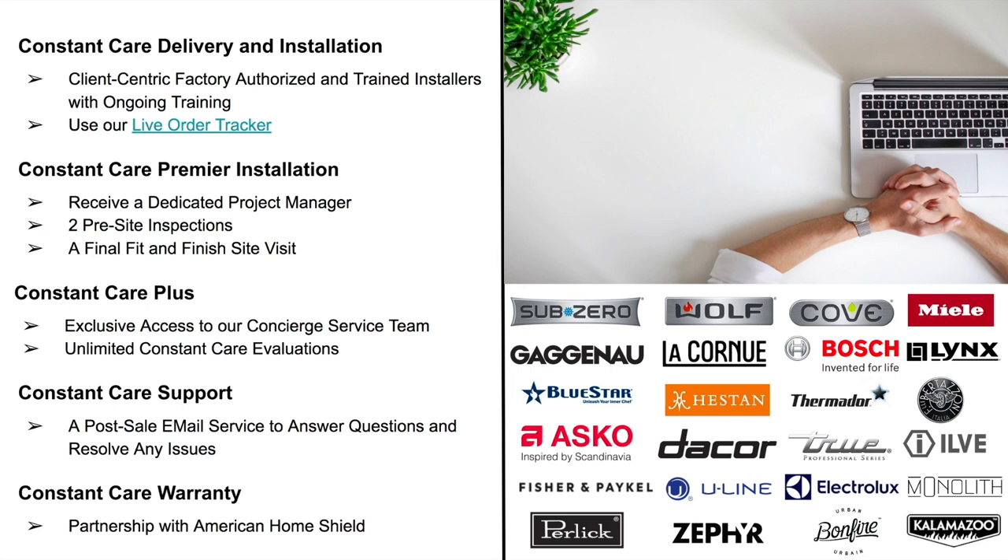We also offer Constant Care Support to address any questions or post-delivery issues, ensuring fast resolutions with the right team member and clear communication. Rounding it out is our Constant Care Warranty — we've partnered with American Home Shield to provide a flexible, cost-effective way to protect the appliances you purchase, making breakdowns less costly and stressful. At Atherton Appliance and BSC Culinary, we're truly changing the luxury experience by providing clients and trade professionals with a true end-to-end luxury experience.